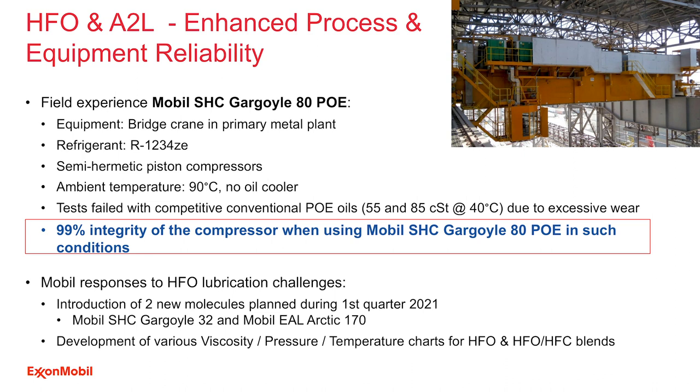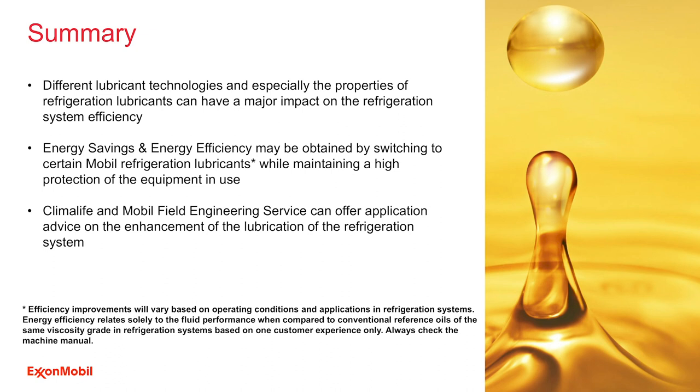Lubricant types and technologies can have a major impact on refrigeration system efficiency. Energy efficiency can be achieved while maintaining high protection against equipment wear and degradation. Together with Climalife, ExxonMobil engineers are on hand to support your business. Thanks a lot for listening.